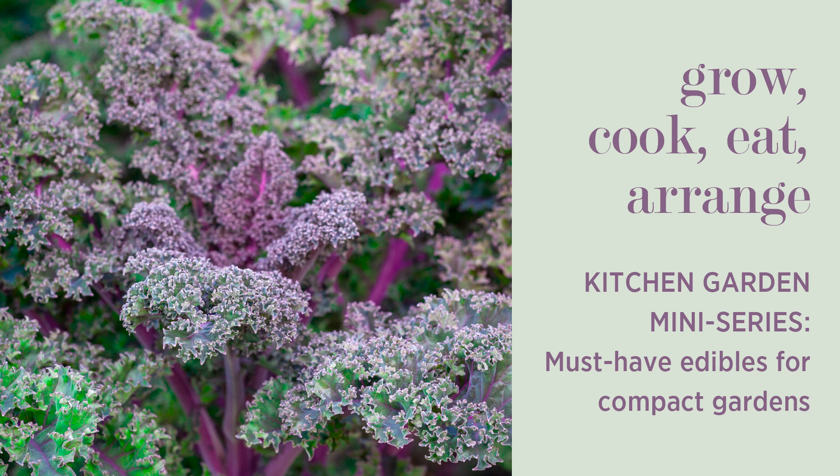Welcome to Grow, Cook, Eat, Arrange, the podcast of me, Sarah Raven, and various different guests. I have been doing a kitchen garden mini series, and this is the final episode — episode seven — concentrating on the absolute must-haves. So whatever size your garden, if you've got a window box, a doorstep, or one raised bed, what would be the plants I'd recommend you grow to really enhance your garden and your cooking?